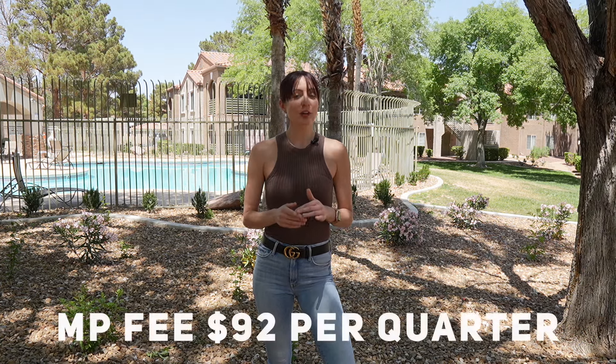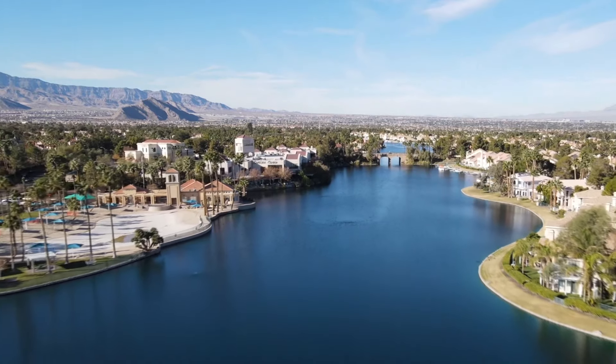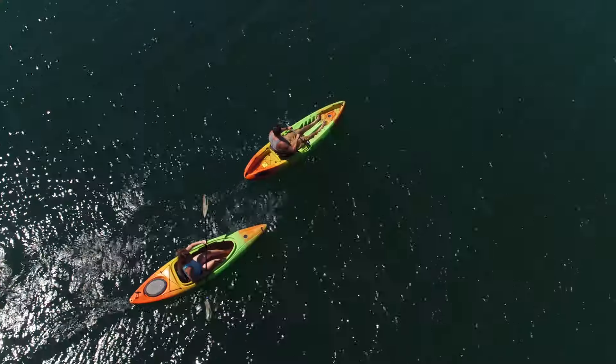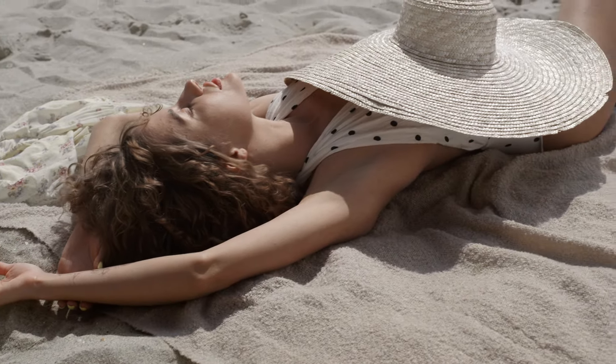There's also a master plan fee for Desert Shores of $92 per quarter, which includes all of the amenities of Desert Shores. The lakeside area I was talking about also has a private beach — you can be a member of that private beach for an extra fee, and that's only for the residents of Desert Shores. At the lake you can go kayaking, barbecue, or just lay out in the sun and enjoy the lake.